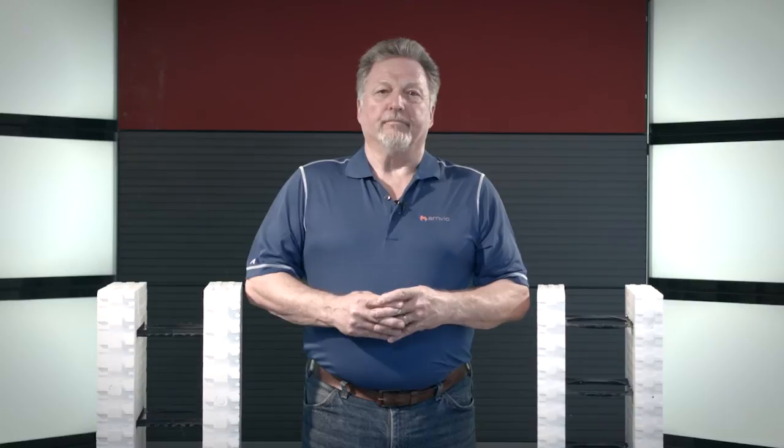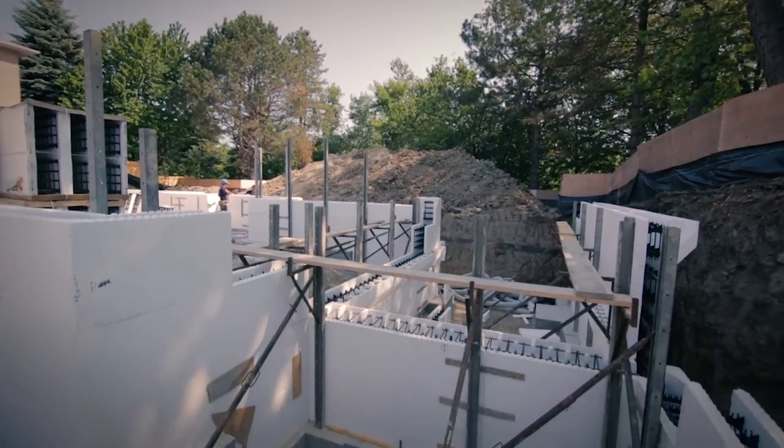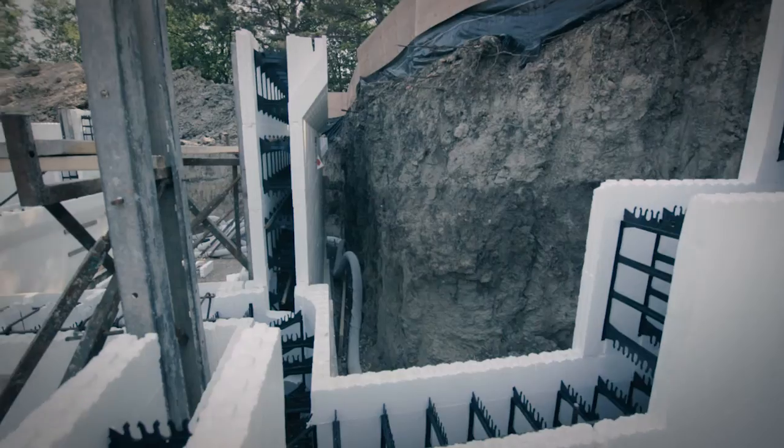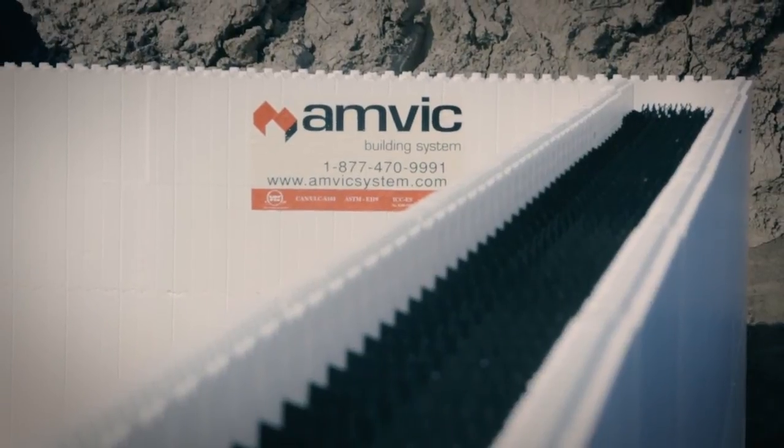AMVIC structures are constructed with non-organic materials which greatly minimize the growth of mold and mildew. The impermeable walls also prevent the entry of dust, pollutants, and pollution. AMVIC structures are constructed with reinforced concrete which tremendously increases strength and maximizes resistance to natural disasters such as storms, hurricanes, tornadoes, and earthquakes. AMVIC ICFs are also manufactured using only approved raw material bead with flame retardant agents and have a 3 hour plus fire rating. For residential construction, ICFs are typically used for the structure's exterior walls from foundation to top plate, and can also be used in combination with conventional stick frame and panel construction.